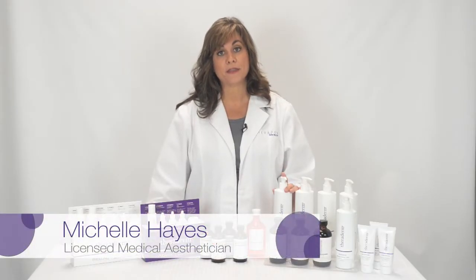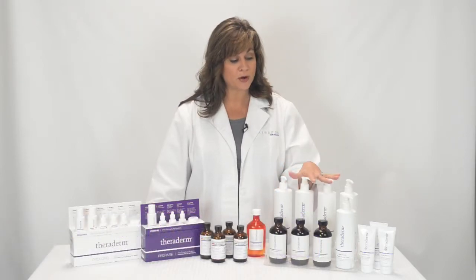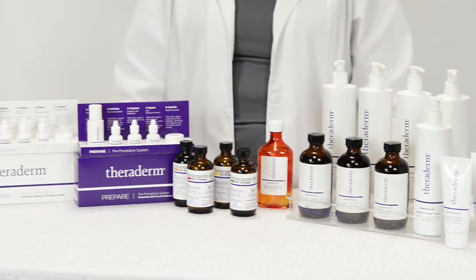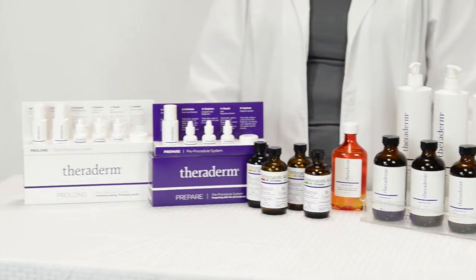Today I'd like to talk to you about Theraderm Clinical Skincare Back Bar Systems, Chemical Peels, and Pre and Post Care. These are the products that you would use in your clinic for pre and post treatment.